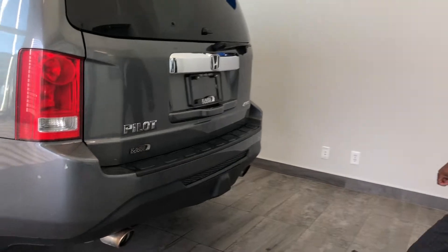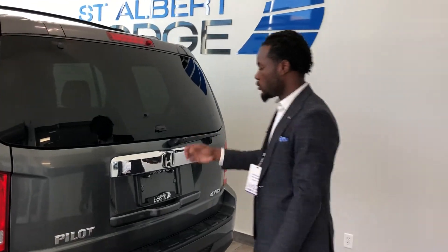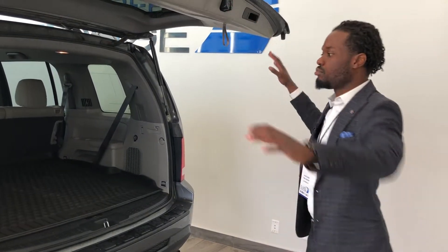You got your dual exhaust on here. You got your hitch just right over here as well, and this is a two-system backway, so this one opens like this — and you can open it from the window as well, which is pretty neat.